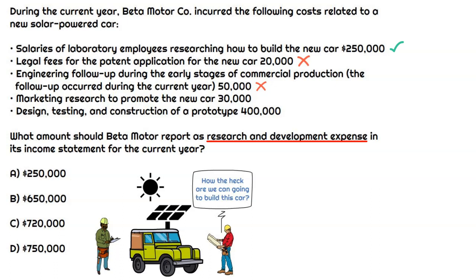The next one is marketing research to promote the new car. That is part of advertising or selling expenses — it's not part of research and development because they would already have the new car that they're then promoting. So that's going to be excluded as well.